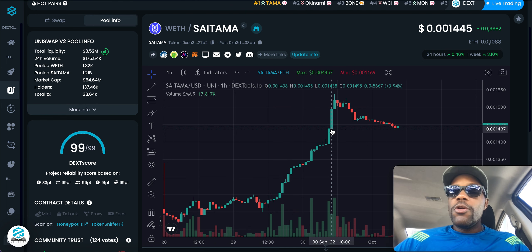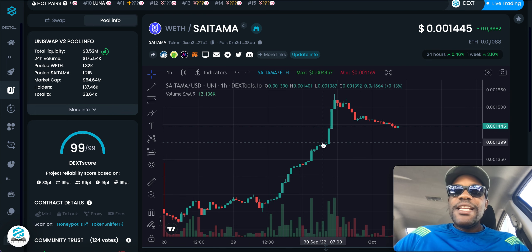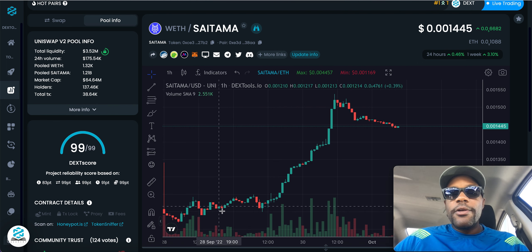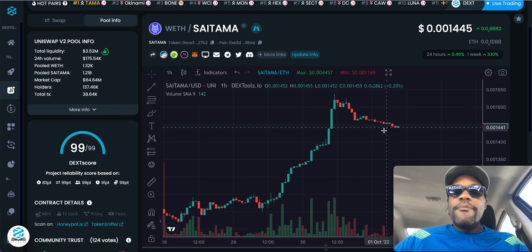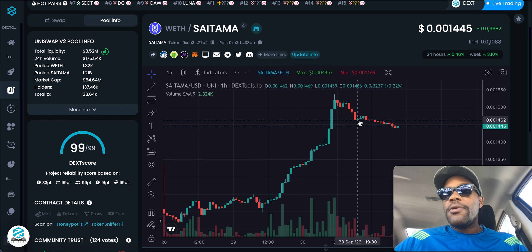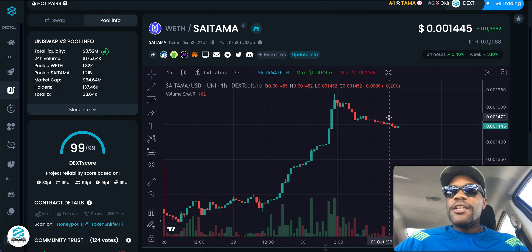Who knows, we may get another one of these big moves — not saying it's going to happen. But how crazy would it be to possibly go up another four points? Imagine getting something like this on this consolidation pattern and going up to like 0.0018 or something like that. Don't go out and buy based on this — buy based on your own research — but just imagine that.